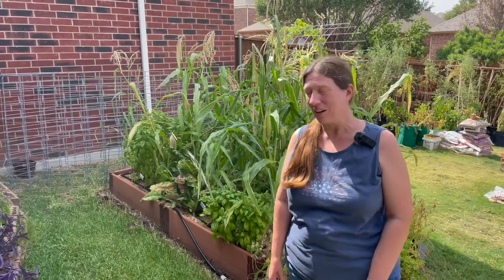Welcome back to Suburban Gardening. I am Amanda in Zone 8A in the Dallas, Texas suburbs and today I'm going to show you what's growing in my garden.